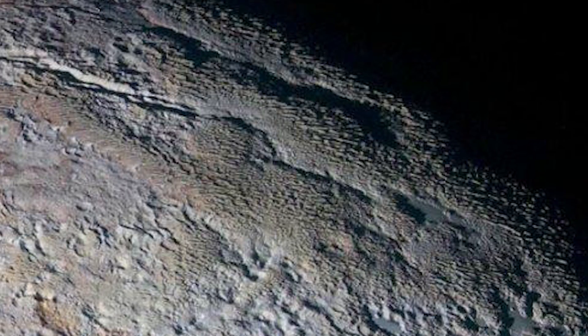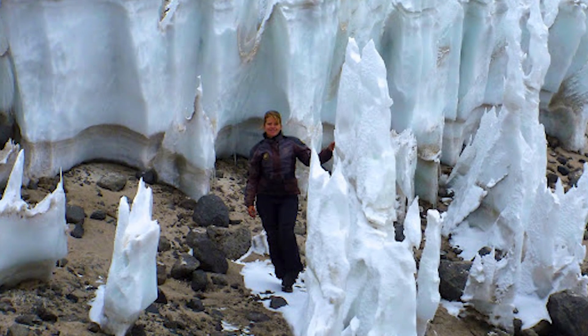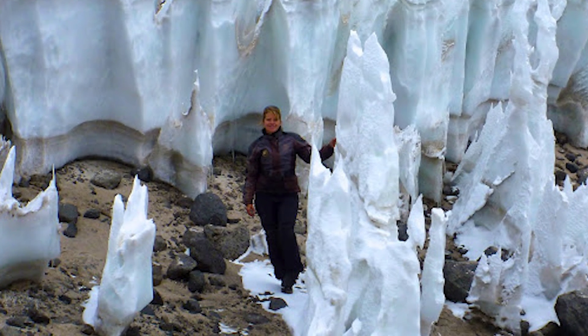From overhead, the structures looked like — quote — "intricate but puzzling patterns of blue-grey ridges and reddish material in between." One scientist believes he knows exactly what's going on on the surface of Pluto. According to Professor John Moores of York University, these skyscrapers are around 500 meters tall. Ice formations are not uncommon here on Earth — some of the best examples can be found in the Atacama Desert in Chile.